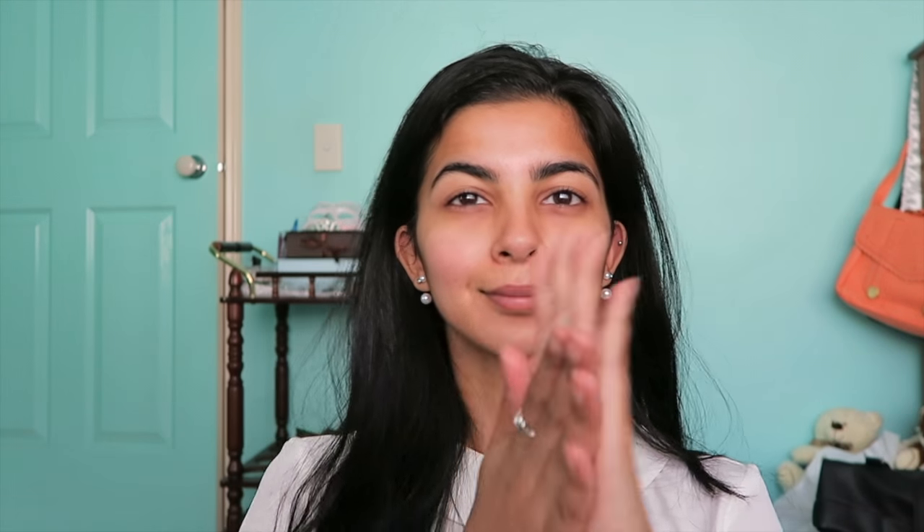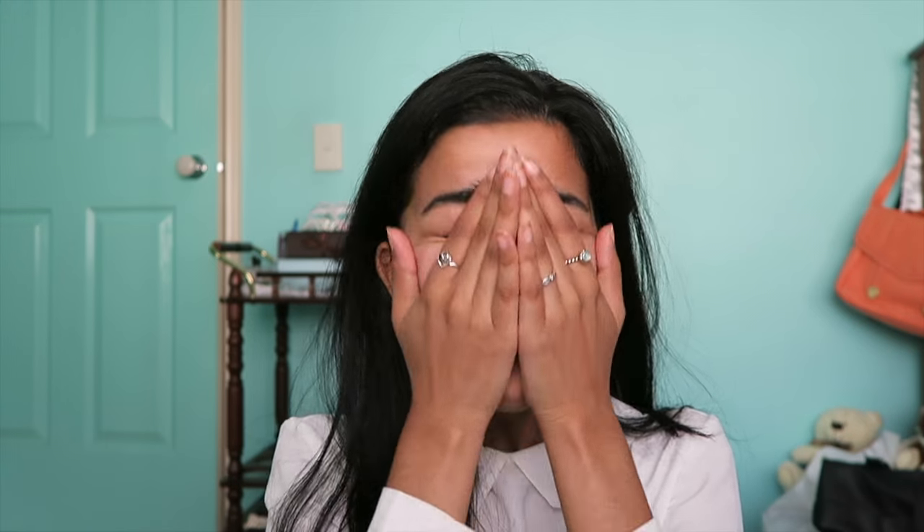Starting off with my facial oil, which is this Antipodes one that I've been using recently and I really like it so far. Then with my moisturizer, I'm mixing that with this Illuminizer to give me a better glow because I really like that — and stopping for a coffee break already.